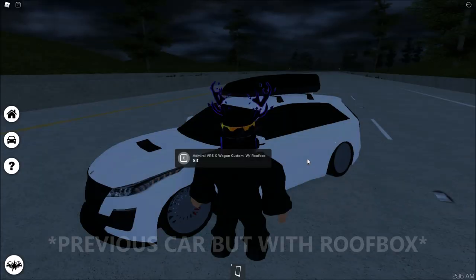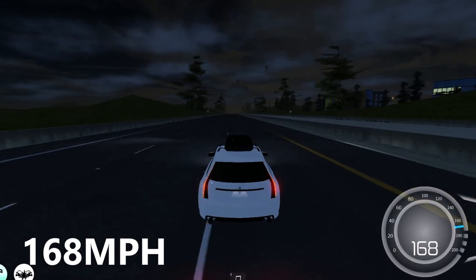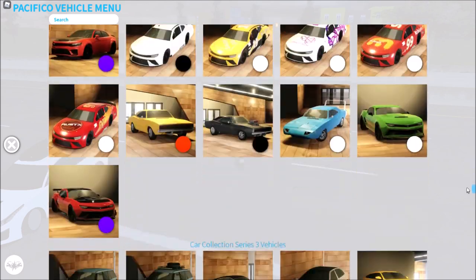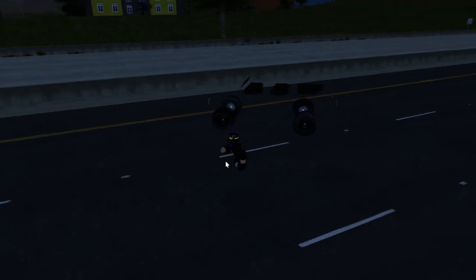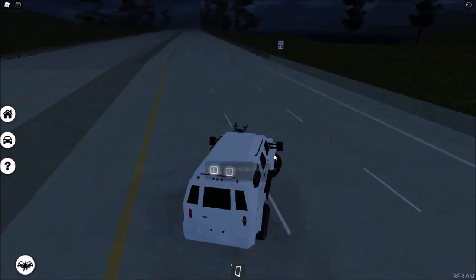It's literally just the Wagon Custom with a roofbox, and it's also 168 miles per hour. We've got two more cars and those are Pacifico 1 cars. The first is the Aerodynamics Gorilla LAV — that's a long name — coming in at 111 miles per hour.